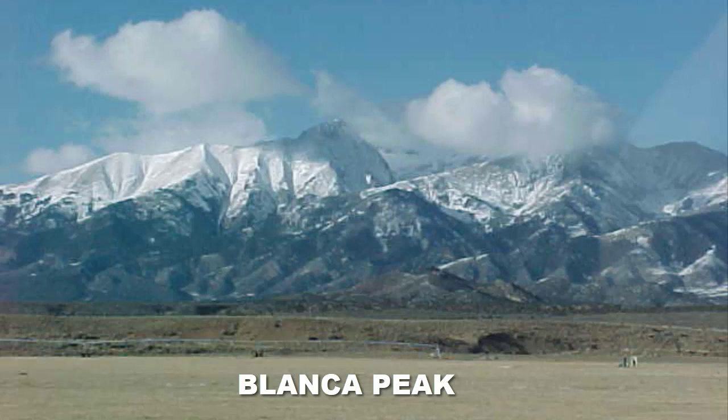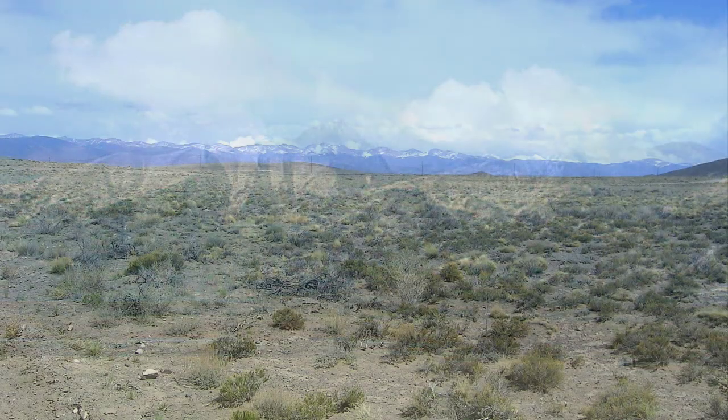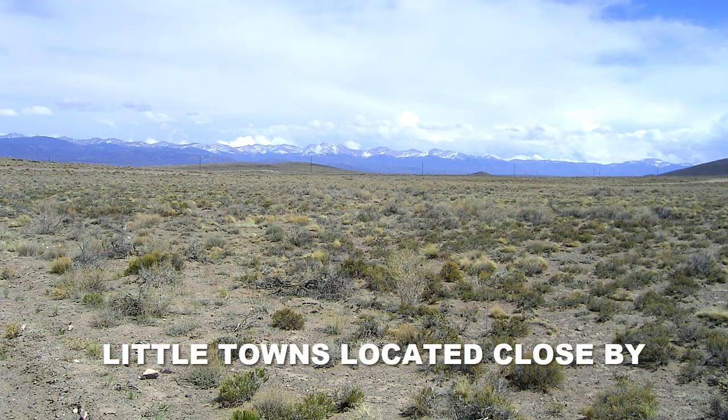This lot would make a great building lot or just a weekend getaway. San Luis, which is the county seat of Costilla County, is only 17 miles away. There are also other cities and towns not far away. It is centrally located near the town of Fort Garland, about 25 miles east of Alamosa, and believe it or not, only 210 miles south of Denver, Colorado.